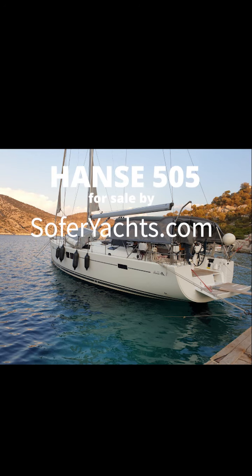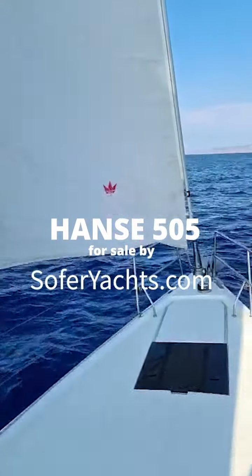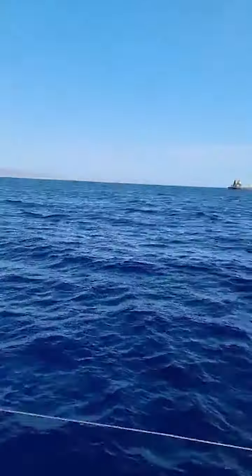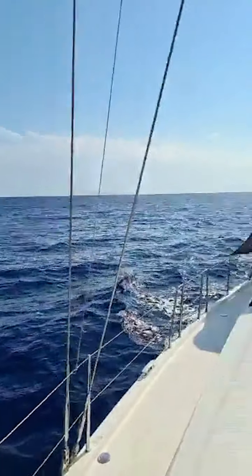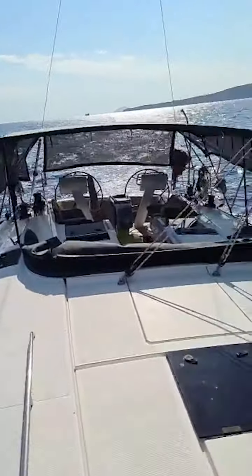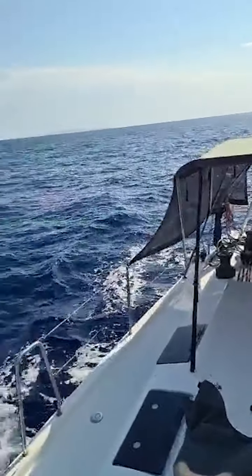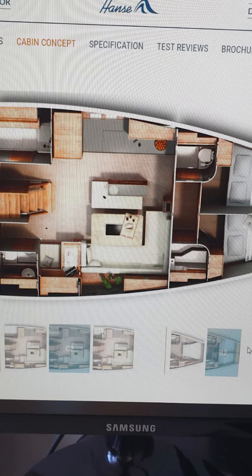Hi, I'm Lior Sofer from Sofer Yachts. Today I will show you a Hanse 505 built in 2017, presented for sale. This is a very large cruising boat. She has a furling mainsail with furling battens, a jib roller, and a gennaker sail.